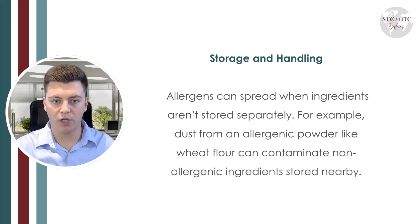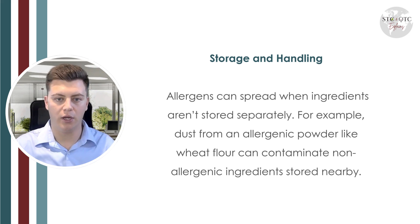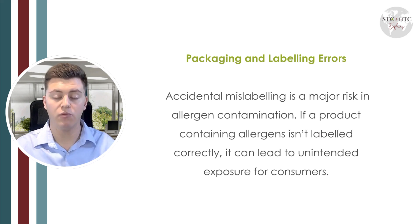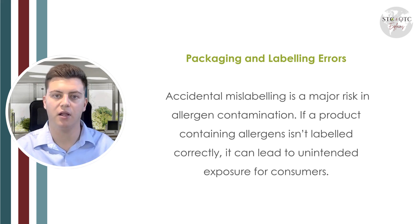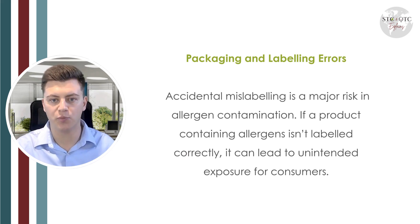The second cause is storage and handling. Allergens can spread when ingredients aren't stored properly. For example, dust from an allergenic powder like wheat flour can contaminate non-allergenic ingredients stored nearby. The third way is through packaging and labeling errors — probably the most common cause and the top reason for product recalls worldwide. Accidental mislabeling is a major risk; if a product containing allergens isn't labeled correctly, it can lead to exposure for consumers.